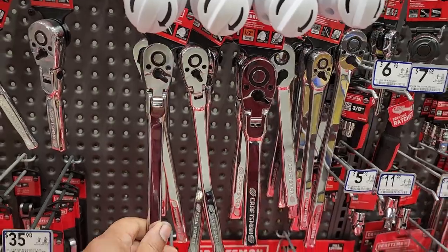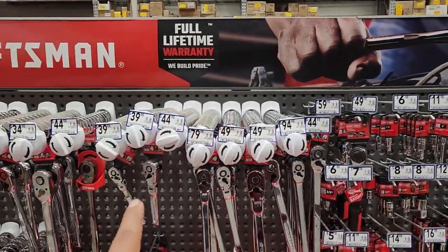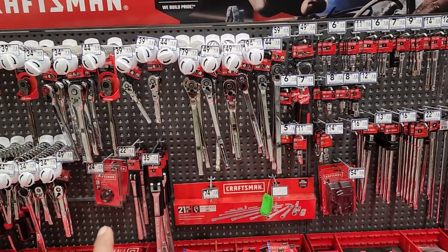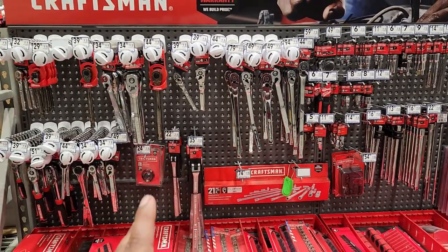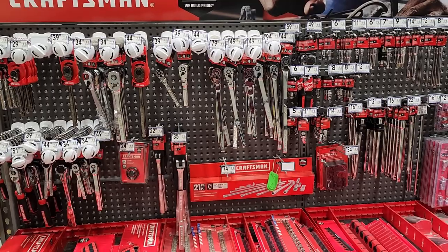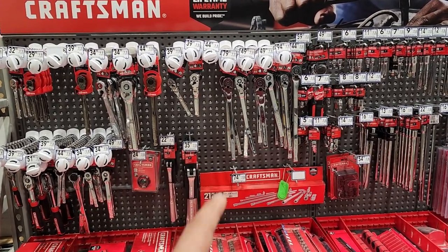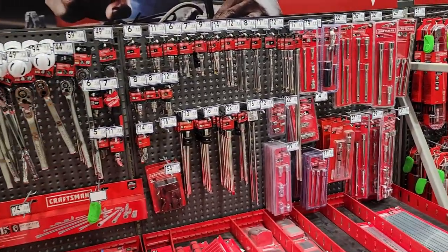Craftsman has been making claims that they're as good as Snap-on — or last longer than Snap-on, to quote them correctly. I don't know. Do you guys really think they last as long as Snap-on? I may put them to test against a Snap-on and probably GearWrench to see how they do. But no sales on these right now.